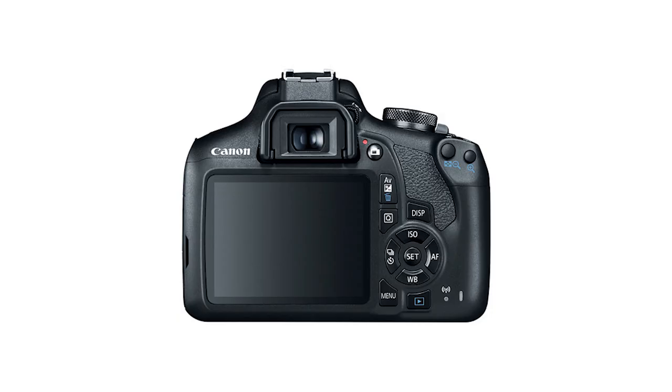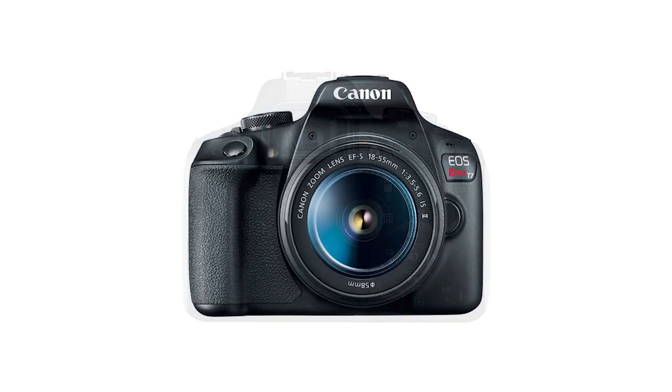Next we have the Canon T7, which is another 24 megapixel APS-C camera that shoots 3 frames per second in photo mode and up to 30 frames per second in 1080p video. This camera doesn't have a flip-out screen or even a tilting screen, so it does lack some features compared to the other cameras I've mentioned, but at $450 it's definitely a great camera to start out with.